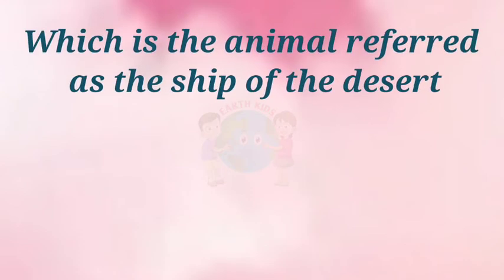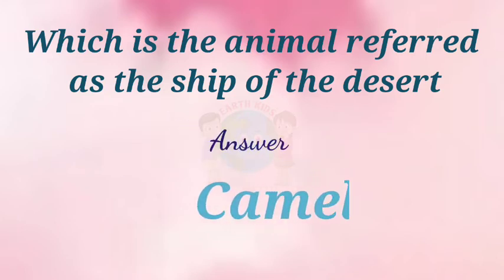Which animal is referred to as the ship of the desert? Answer: Camel.